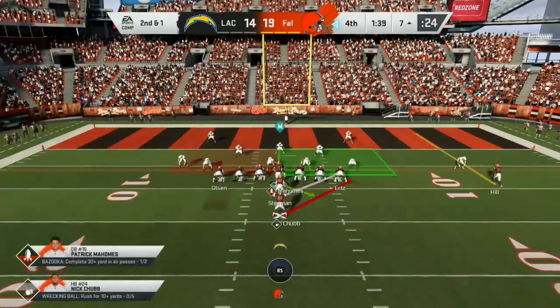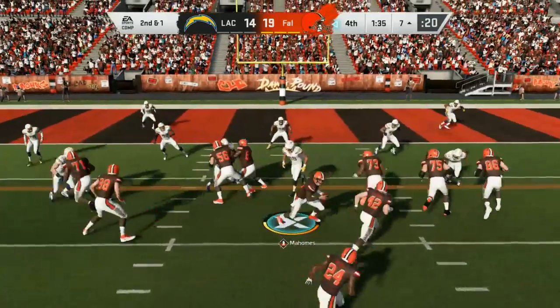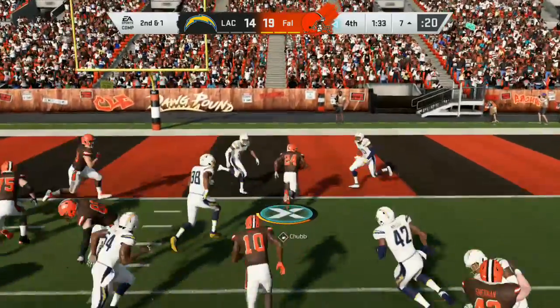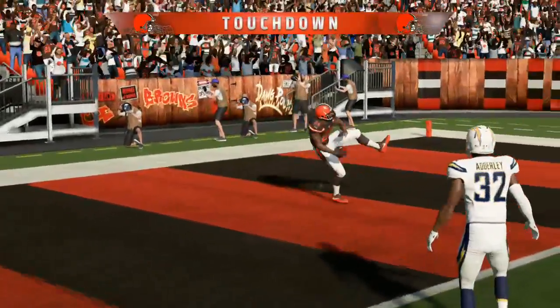You know, in the NFL, even if you picked up the first down, I don't think it's a big difference because the clock doesn't stop — not like college. And he'll take it into the end zone for a Browns touchdown. Touchdown.